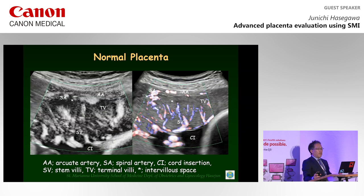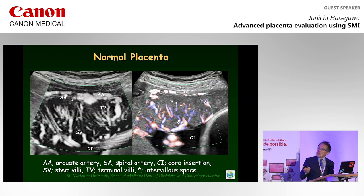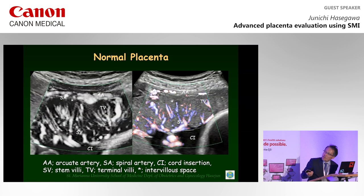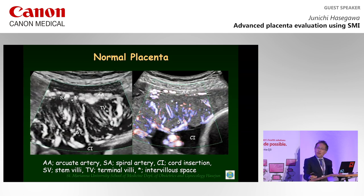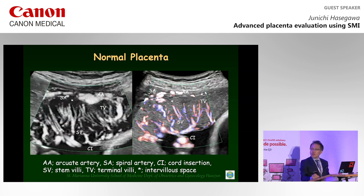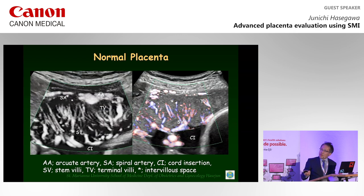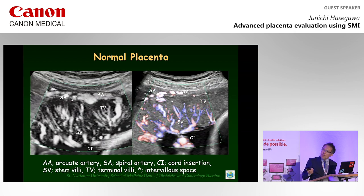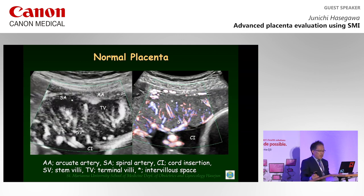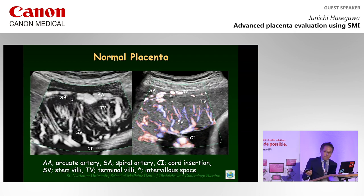This slide shows pictures of the placenta — on the maternal side and fetal side. The flashing scatter we can see here is blood flow in the intervillous space from the spiral artery. On the fetal side, from the cord insertion we can see a villous tree. These capillaries were uniformly small and tapered in the placenta.